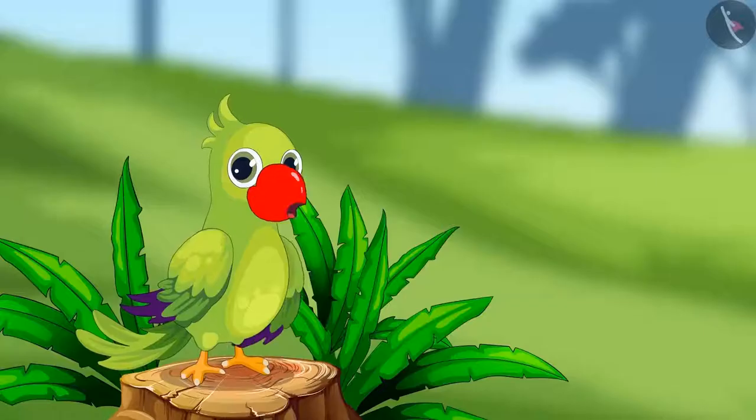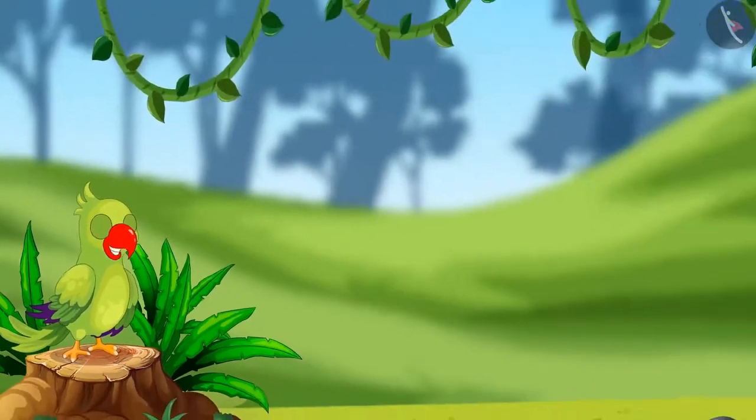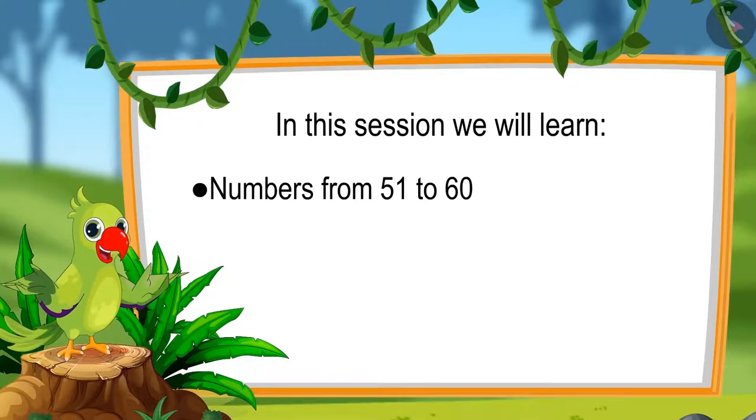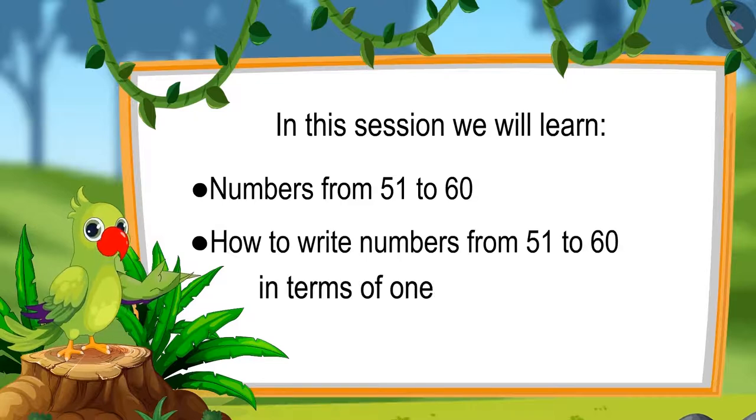Hello friends, I am the parrot. You are welcome to this lesson. Come, let us see what you will learn in this lesson. Numbers from 51 to 60 and writing those numbers in terms of 1's and 10's.